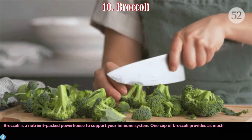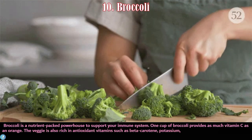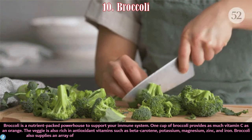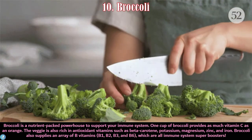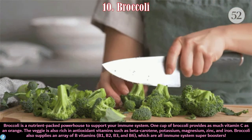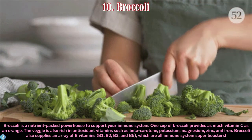And finally, number ten is broccoli. Broccoli is a nutrient-packed powerhouse to support your immune system. One cup of broccoli provides as much vitamin C as an orange. The veggie is also rich in antioxidant vitamins such as beta-carotene, potassium, magnesium, zinc, and iron. Broccoli also supplies an array of B vitamins including B1, B2, B3, and B6, which are all immune system super boosters.